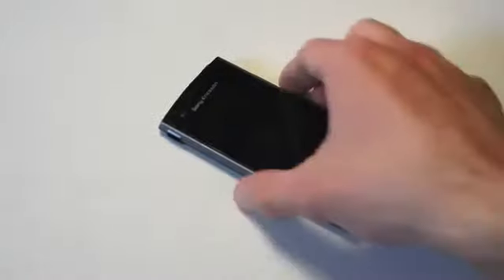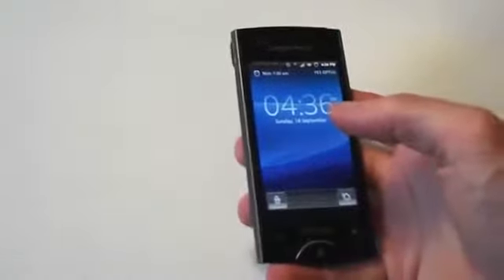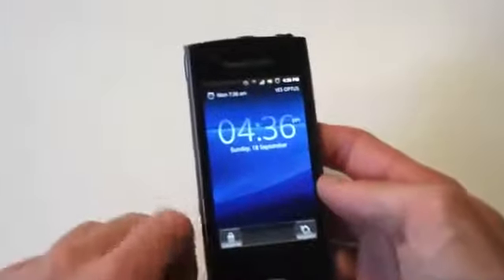This is Sony Ericsson's mid-range device, one of the few they've made that are powered by Android, apart from the Sony Ericsson Xperia Mini and devices like this. The Ray has a 3.3-inch reality display, which means it has a high pixel density, and it's powered by Sony Ericsson's Bravia engine, giving some really fantastic picture quality, which we'll show you a bit of later.